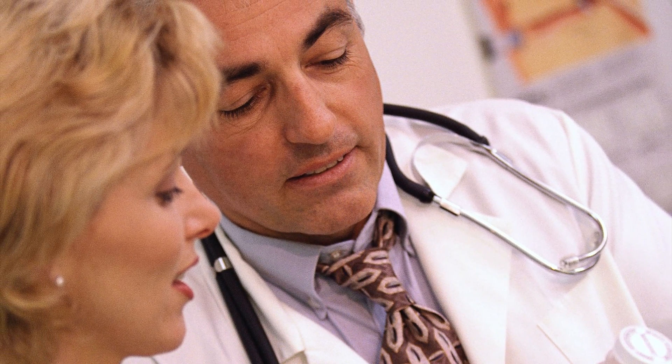Breast cancer is a reality, and it is a common disease. One in eight women will be diagnosed in their lifetime with breast cancer, so you can't control who's going to get it. We can't anticipate who's going to get it. But if you are the one who's going to have breast cancer, you can control how early you detect it.